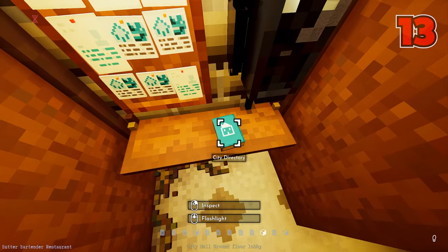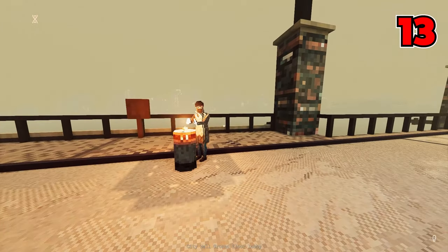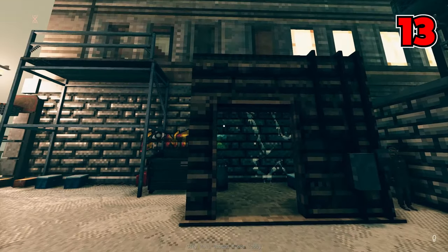Number thirteen: some civilians in the city actually don't appear in the city directory because they're homeless. They're normally the ones crowding around the fires late at night, and you can even catch them sleeping in small huts or sheds. Because they don't have homes, they can be very difficult to track down sometimes.